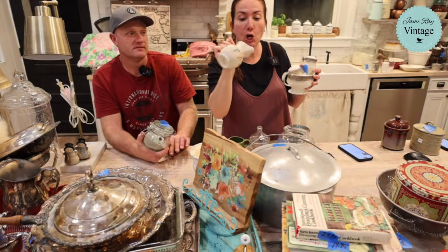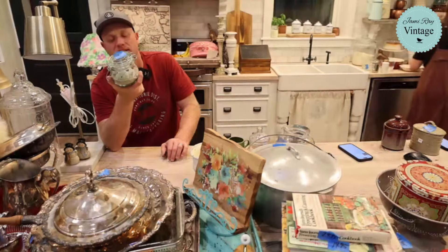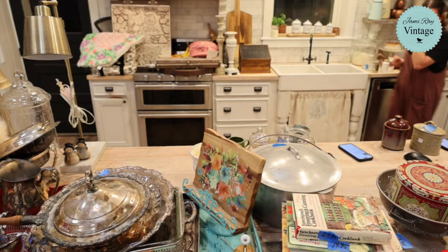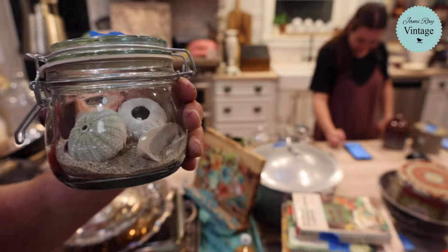This has seashells and sand in it — some of these look like sea urchins. The cool green hermetic jar with the sand and seashells is 14.95. Oh, somebody bought the Shannon crystal! I was going to add a second picture to that listing; sorry it was a little funky.